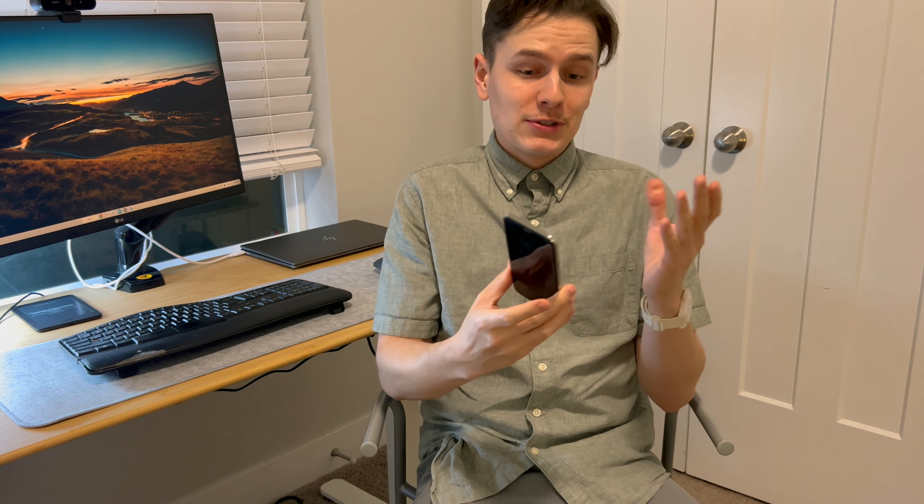The iPhone X is a very special phone — it set the stage for what the iPhone is today. It introduced the OLED display, the notch, borderless edges, and a design that is truly timeless. The way this iPhone looks is so unique, and I still think it's the most beautiful iPhone ever made.